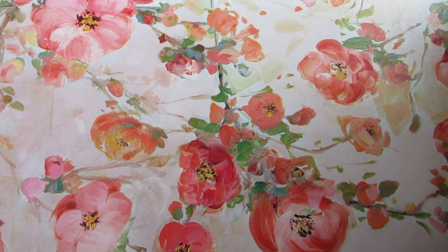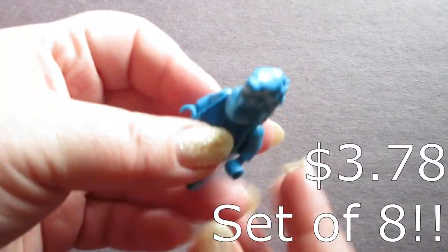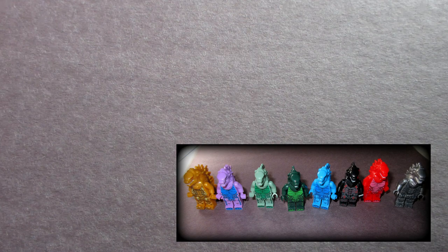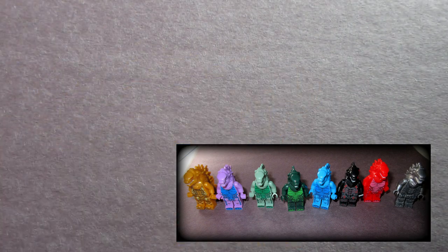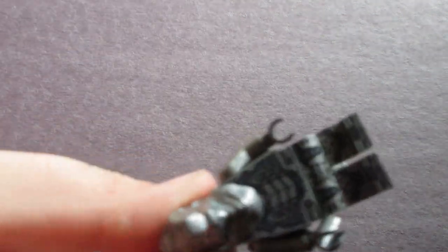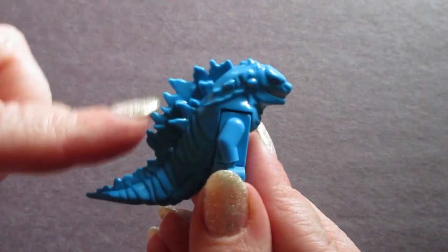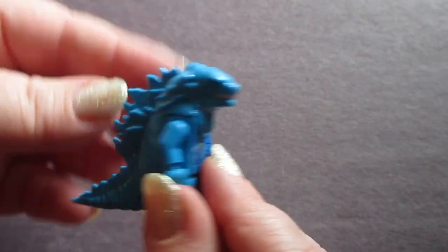Connor got a bunch of Legos too, so here's his segment. My name is Connor and today I'm going to be showing all my Lego minifigures that I got on Temu. I got the eight-piece Godzilla minifigures set — blue, green, black, red, lime, gold, gray, and purple. These Godzilla figures are really neat; the head and tail just pop off.